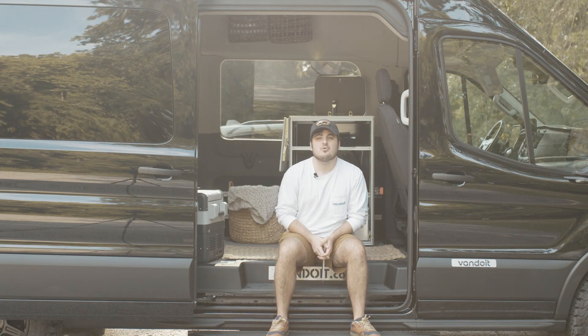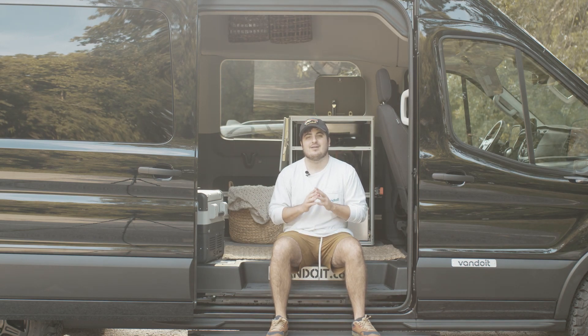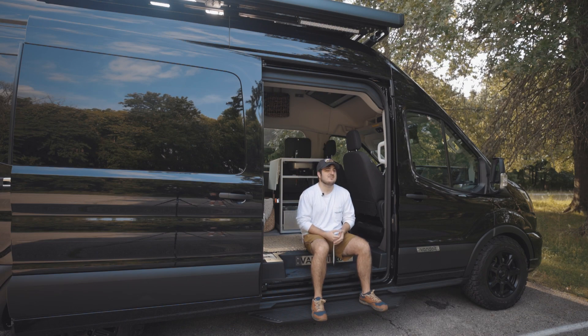Hey there, my name is Josh Diotti, Vanguru here at Vanduit, and today we are here to talk about our lithium battery system. Now we offer two different battery systems here at Vanduit: we have our AGM battery system and our lithium battery system.